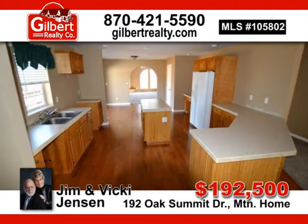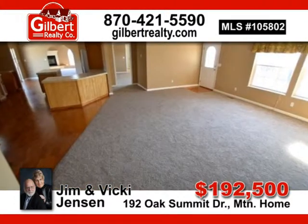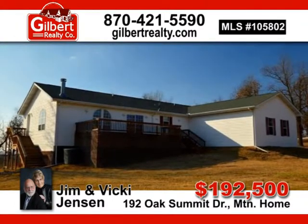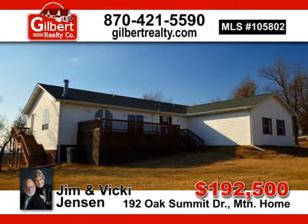Dad's outbuilding has shop, carport, loft and more. For $192,500, call Jim and Vicki Jensen today.